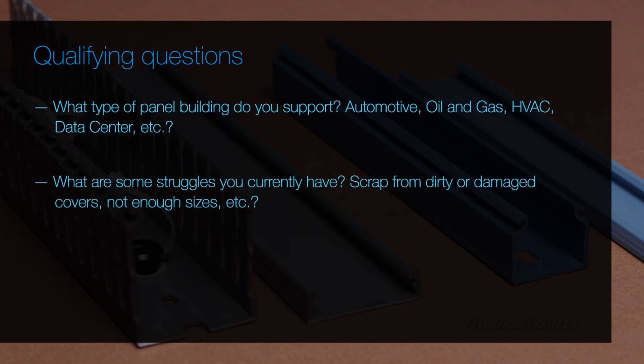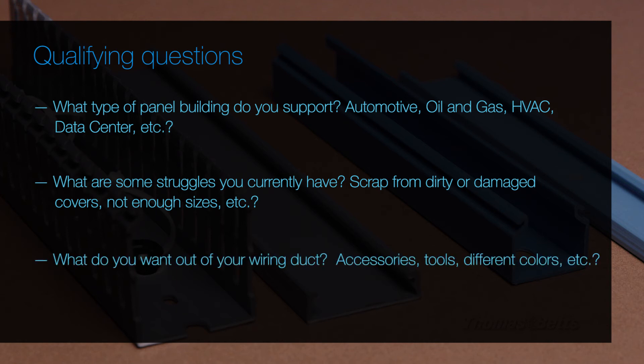What are some struggles you currently have? Maybe scrap from dirty or damaged covers? Maybe not enough sizes or colors? And what do you want out of your wiring duct? Accessories? Tools? Different colors?